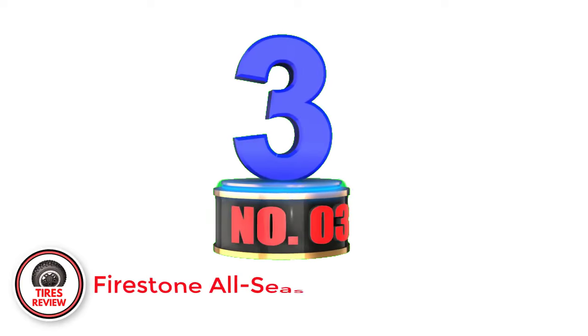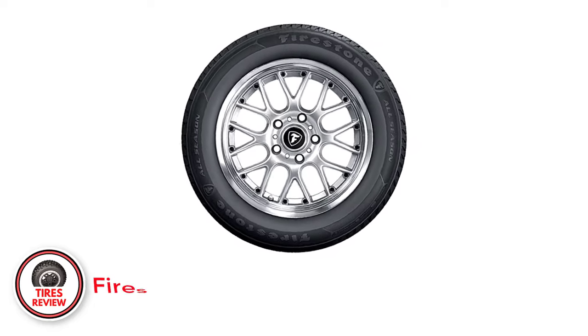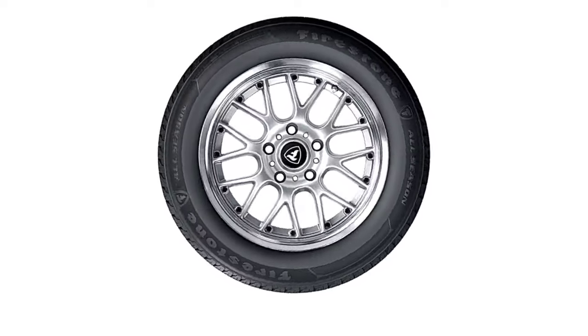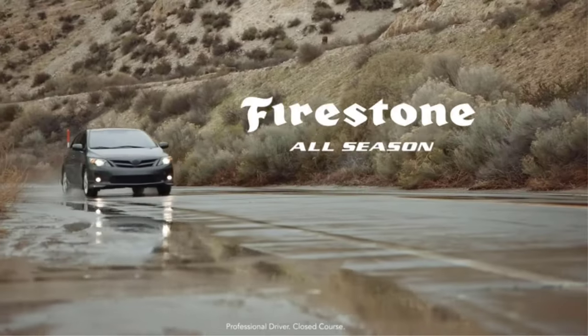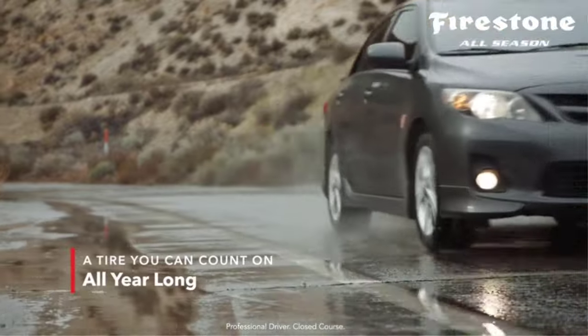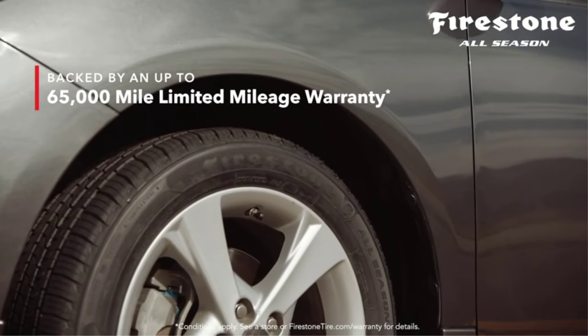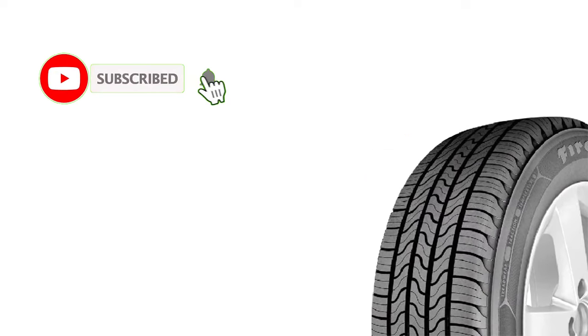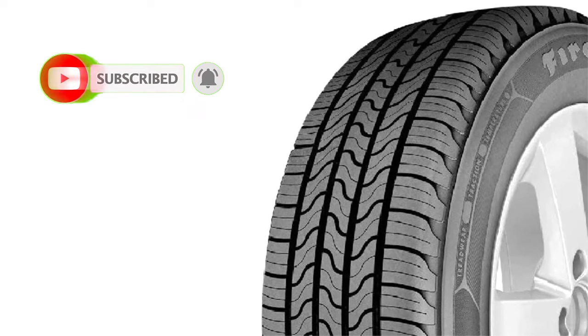Number 3: Firestone All-Season Touring. While the Michelin Defender T Plus H and the Yokohama Avid Ascend GT are phenomenal tires, if you're on a tight budget but need new tires, the Firestone All-Season Touring tires are really worth checking out. Not only are they available for a super affordable price, but they also come with a 65,000-mile treadwear warranty so you don't need to worry about replacing them anytime soon. This mix of upfront affordability and longevity gives them the best cost per mile out of any of the tires reviewed.